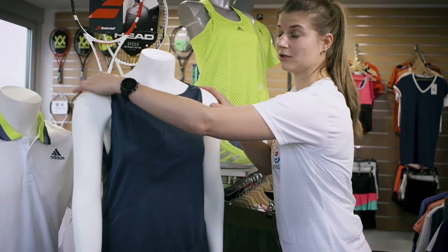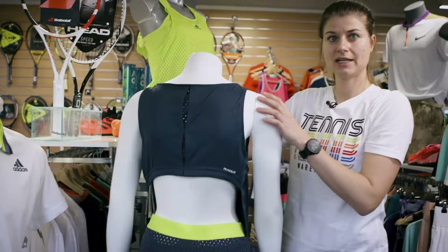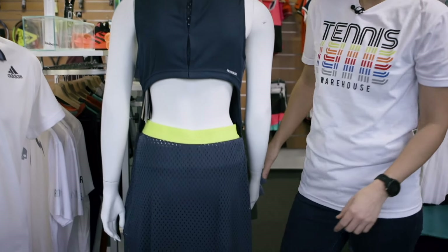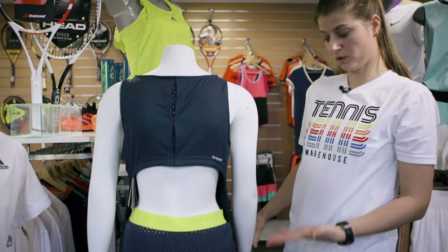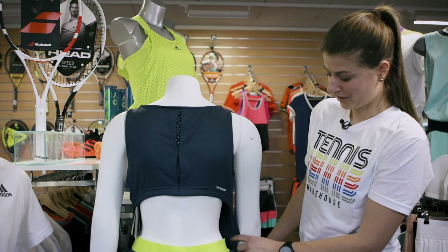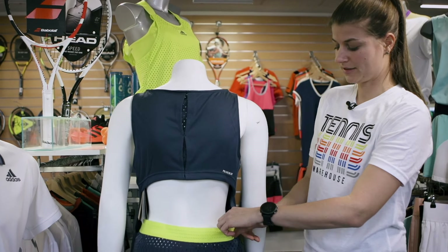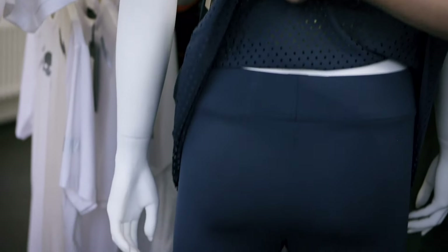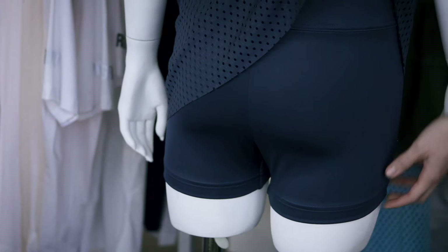And if I turn this mannequin around, you will see it has a very big cutout at the back. So for sure you won't get hot in this dress, but you will look hot. On the skirt, you can see that there is a big strap in yellow. This will keep the skirt from moving up and it will stay where it belongs.